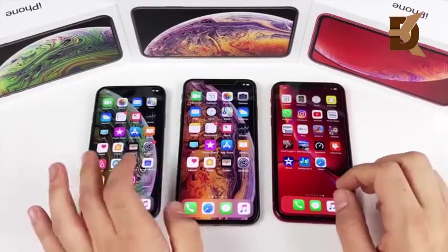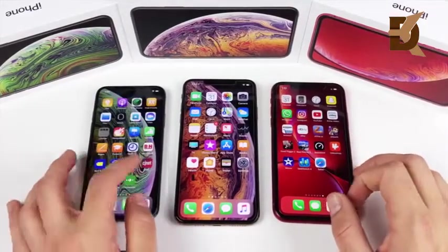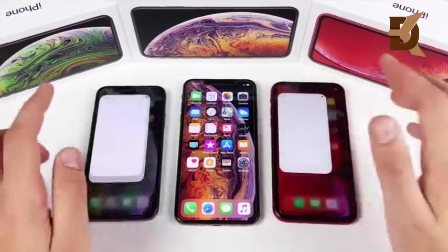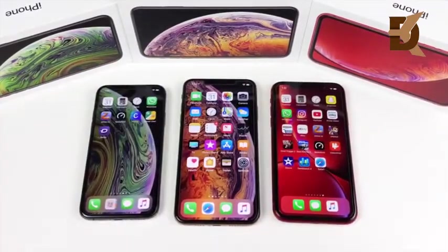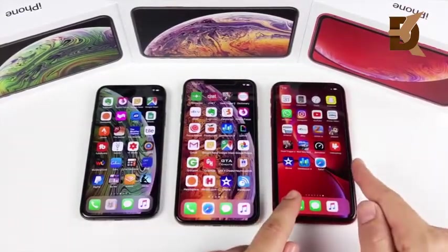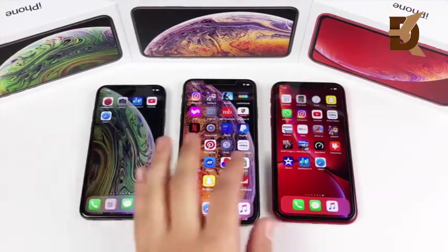3GB of RAM doesn't really matter here. We've seen previous iPhones — the 8 Plus, 7 Plus, and iPhone X — all with 3GB of RAM and no signs of slowdown. None of these show slowdowns either. They all have an upgraded GPU, and the XR games just as well as the XS models. They all stay pretty cool under load.